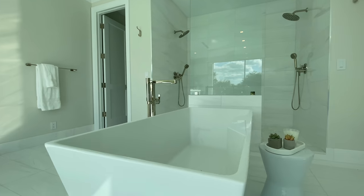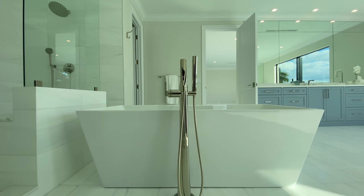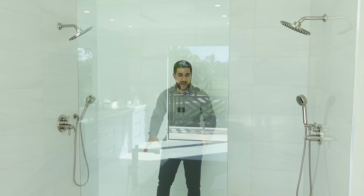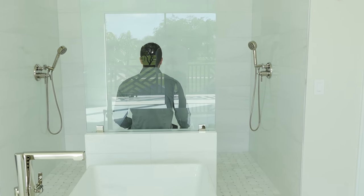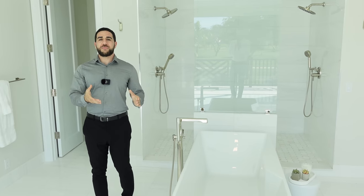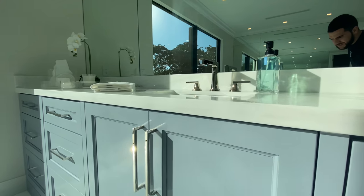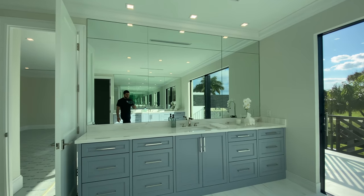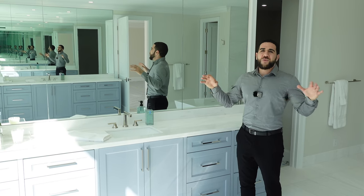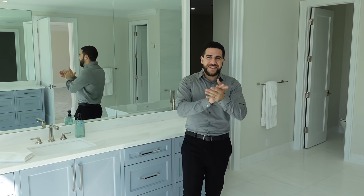Everything in this house is impressive, and the master bathroom is no different. The first spectacle is the soaking tub as the centerpiece of the room, with a faucet rising from the ground. Right behind it is a walk-in shower with two shower heads and a seat. The cabinetry is a powder blue - just as impressive as the kitchen cabinetry - and the sinks are on opposite sides so in the morning you have completely separate spaces. Perfect if you just want to wake up quietly without talking to anyone.